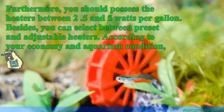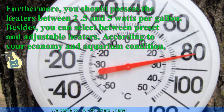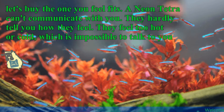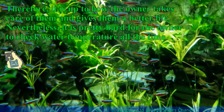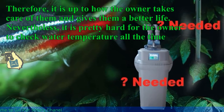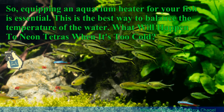You should possess heaters between 2.5 and 5 watts per gallon. You can also select between preset and adjustable heaters. According to your budget and aquarium condition, buy the one that fits. A neon tetra cannot communicate with you — they cannot tell you if they feel too hot or cold. Therefore, it is up to the owner to take care of them. Equipping an aquarium heater for your fish is essential and is the best way to balance the water temperature.